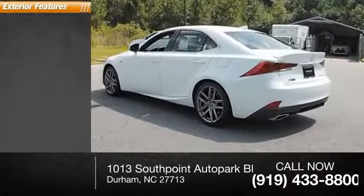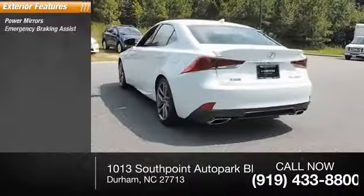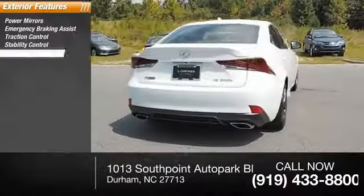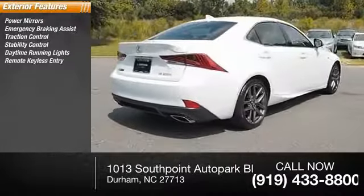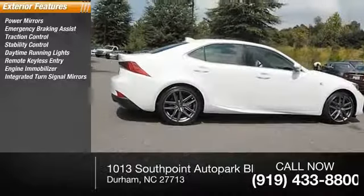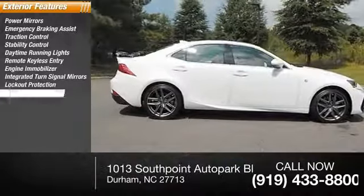Here are some of this vehicle's great options: power mirrors, emergency braking assist, traction control, stability control, daytime running lights, remote keyless entry, engine immobilizer, integrated turn signal mirrors, lockout protection, and remote trunk release.